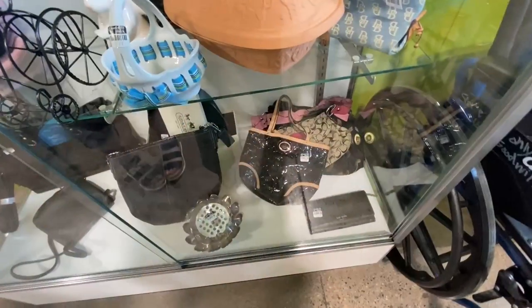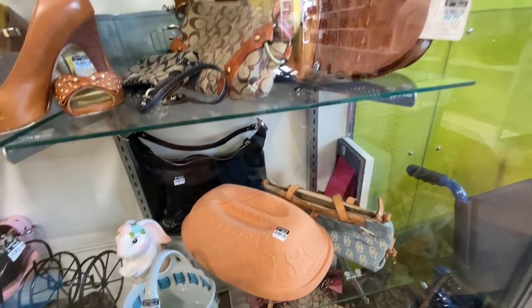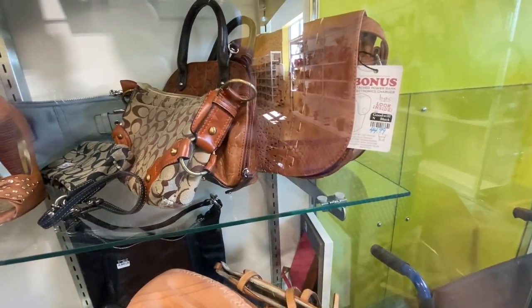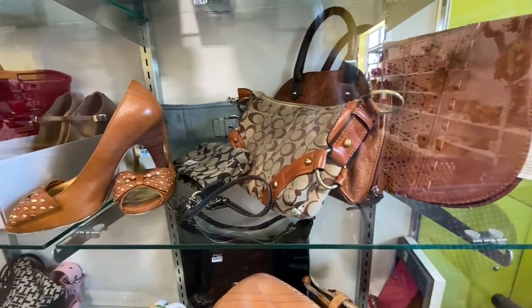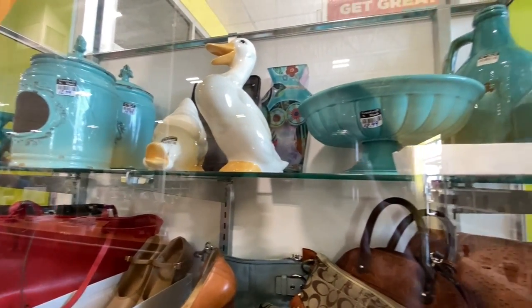Hi guys, we are at Goodwill. I have my daughter Allie with me. She drove — she got herself a brand new Malibu, it's really nice. We're going to go in and go thrifting and bring you along with us today. I decided to start with the case, and there were a lot of designer handbags and shoes, some of them with the price tag still on them. So that was a fun find.